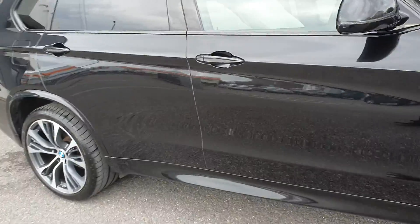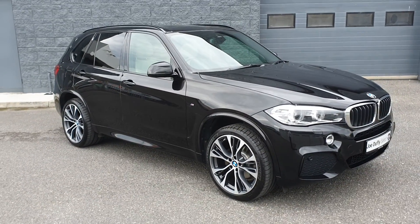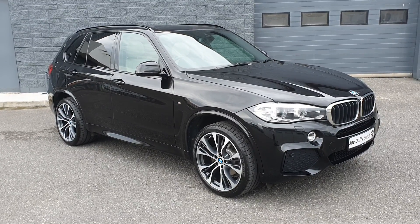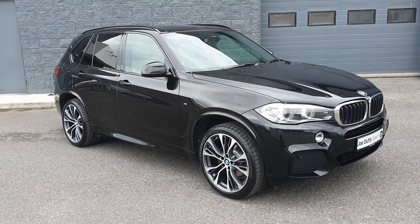There's also a Harman Kardon sound system. This car comes fully serviced by our BMW master trained technicians, with 12 months warranty and 12 months roadside assistance. For more details, you can contact me at Joe Duffy Select Rider or visit joeduffys.ie. Thanks for watching.